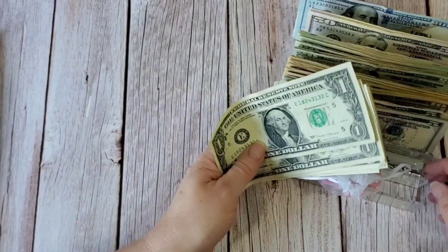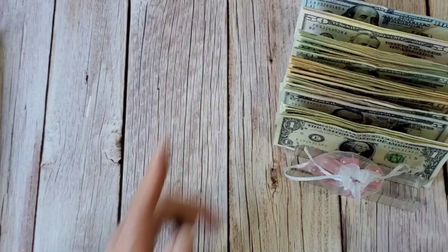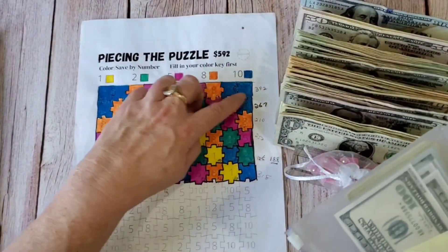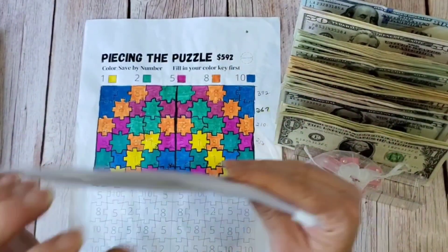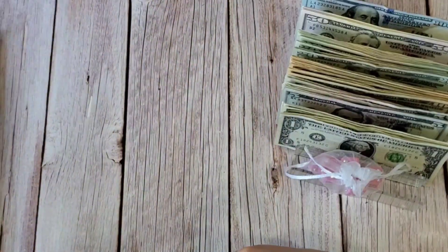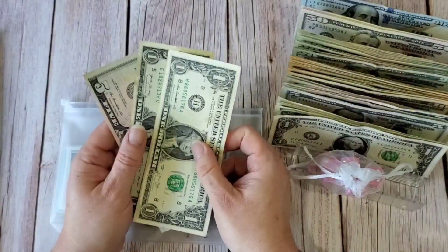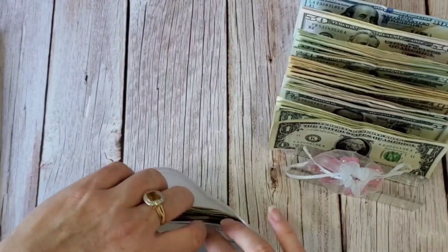Another loose end I want to tie up: I was recounting my Piecing the Puzzle challenge and realized I was $7 short. I just want to update that — I'm not going to be playing this one this time — but I want to make sure the money is all accounted for. I must have just misjudged it. So there's $7, I'm going to place that in there and get rid of the IOU.